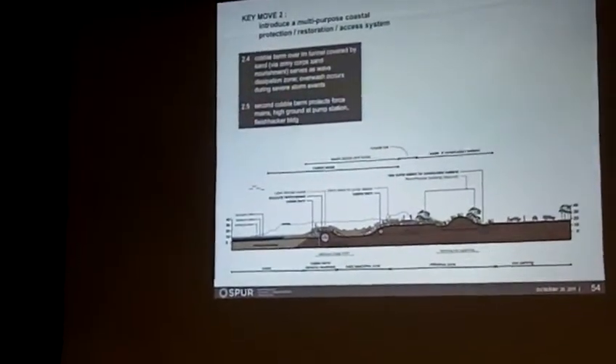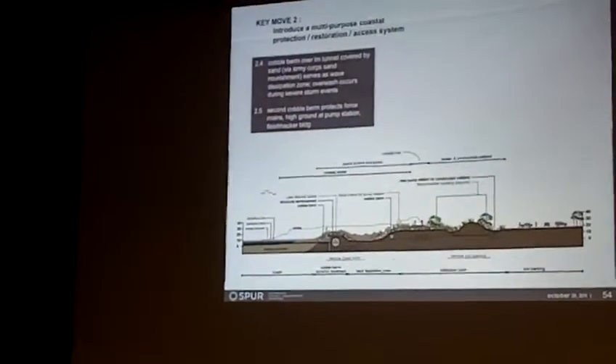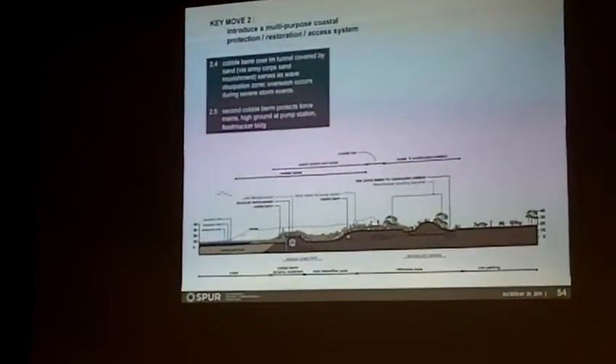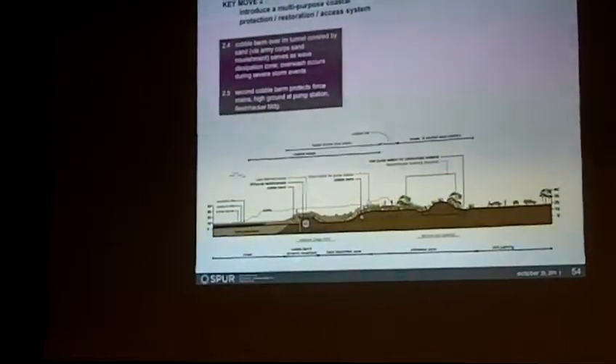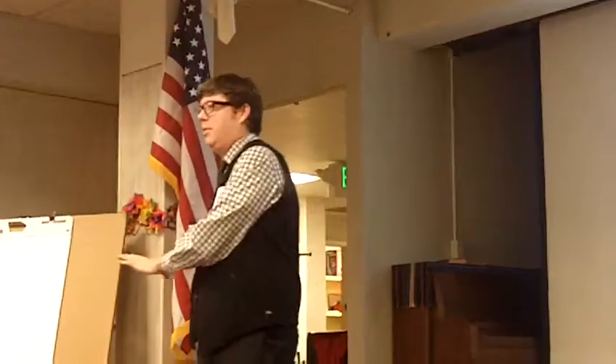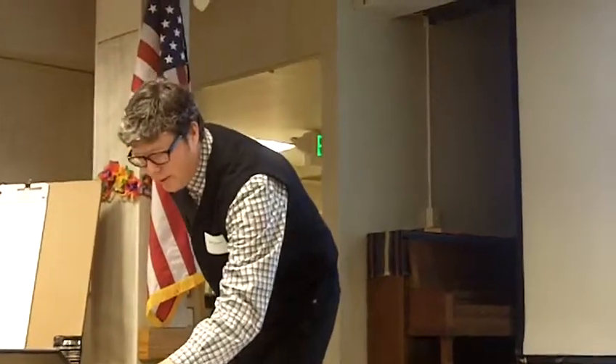Does that mean that after a storm event you have to do maintenance of that cobble berm? The cobble berm tends to be very resilient — it tends to stay in place and change shape, although portions of it can definitely be pushed around. The other thing this turns on doing on a regular basis is direct placement of sand. In a very severe storm, you might have a lot of sand stripped away from your system, but you'd still have something reasonably attractive and passable by a person — unlike a revetment where you're sort of taking your life into your hands crossing it.